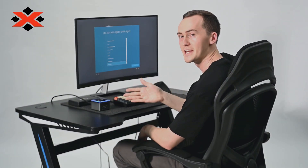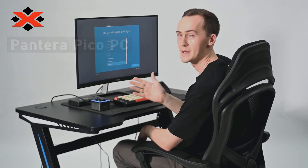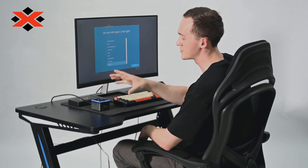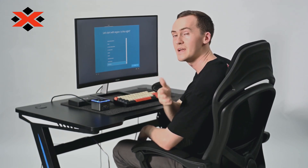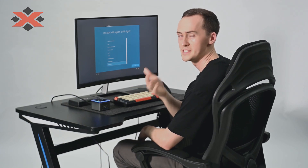Hi everyone. With me on my side here is the Montera Pico PC, the new era of desktop PCs. As you can see, it's very small but it's also very powerful. Today what I'm going to do is go over its features and capabilities. Let's dive in.